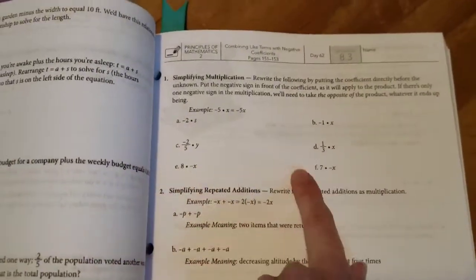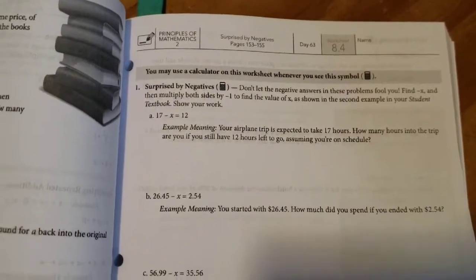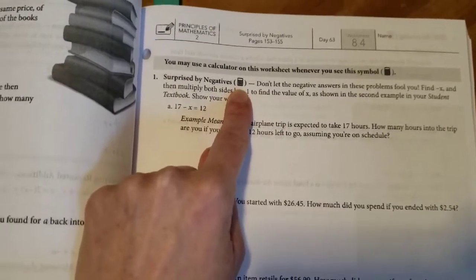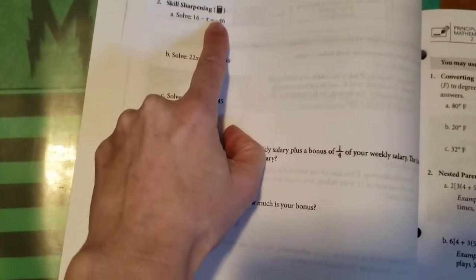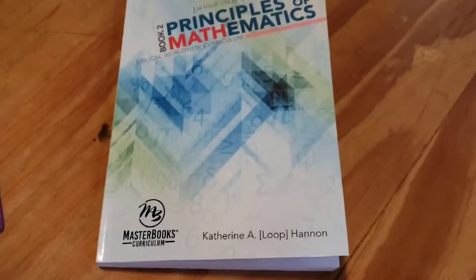For 8.3 there are a few simple problems that have to do with the lesson he's already learned. It's not loaded with too many problems, and the second page of that lesson has more word problems. Here's 8.4 — you see this sign? They're allowed to use a calculator, and I do let him use one at this point. I think it's really important for him to learn how to properly use a calculator so that when he gets into higher math he's not confused.